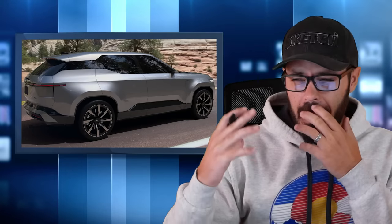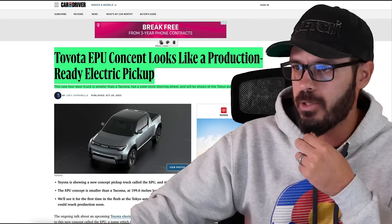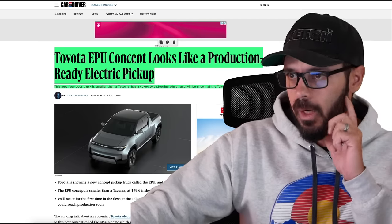Toyota has just unveiled two new electric concepts. One is a Land Cruiser EV, and the other one is a smaller pickup truck. There are a couple of issues with this design that we're going to talk about in this video. It feels like Toyota is now the latest victim in the complete removal of any sort of identity in the designs, and that happens with these two as well. The pickup is looking like it's ready to go into production. But before we jump into Photoshop and have a look at the front, side, and rear of these two concepts, let's have a look at this article from Car and Driver, linked down below.